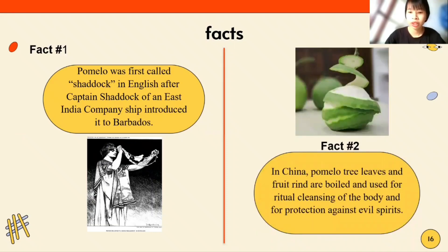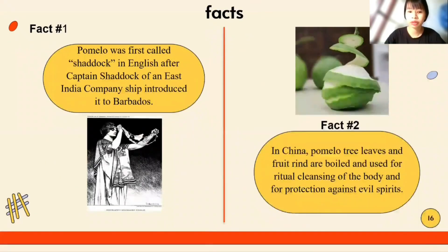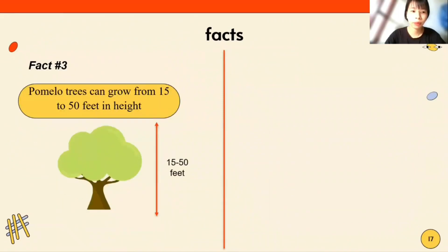Fact 2: In China, pomelo is used to treat liver and digestive ailments, and is also used for ritual cleansing of the body and for protection against evil spirits. Fact 3: Pomelo trees can grow from 15 to 50 feet in height.